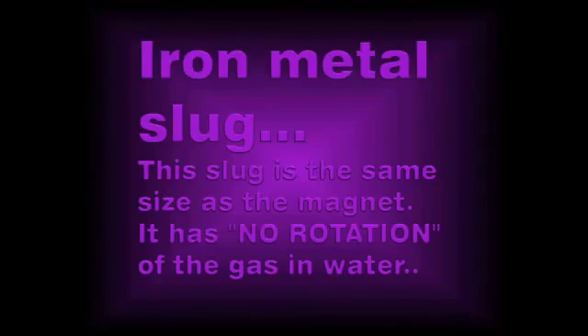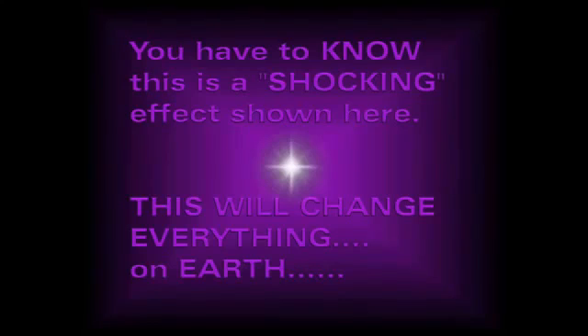This is an iron slug here to show my critics that the helical field is generated by a magnetic field as opposed to a left and right hand rule of current flow through the wire. You can see that there is no helical spin. This iron slug is the same size and weight as the neodymium magnet, and there is no helical spin at all. This is to all my critics — this is being generated by a magnetic field, not by current flow through the wire.